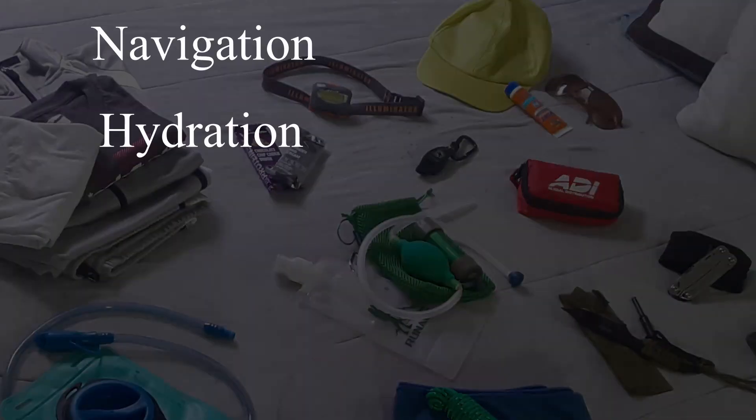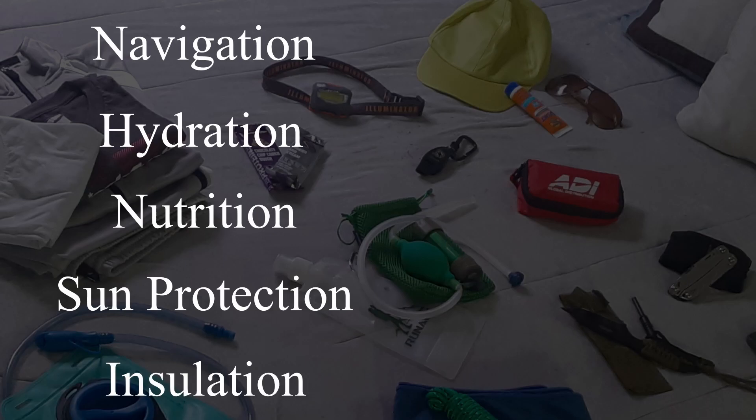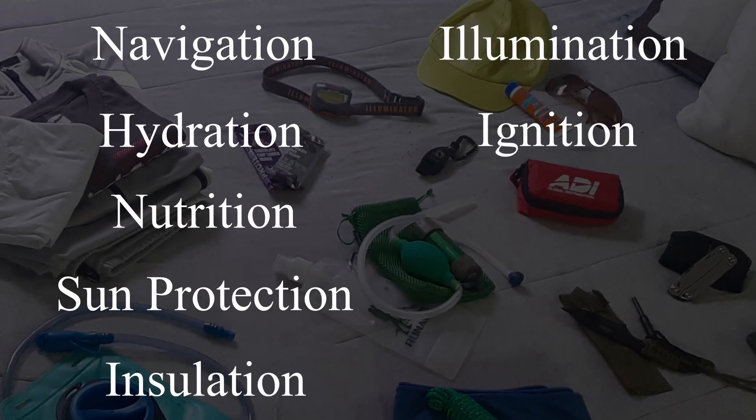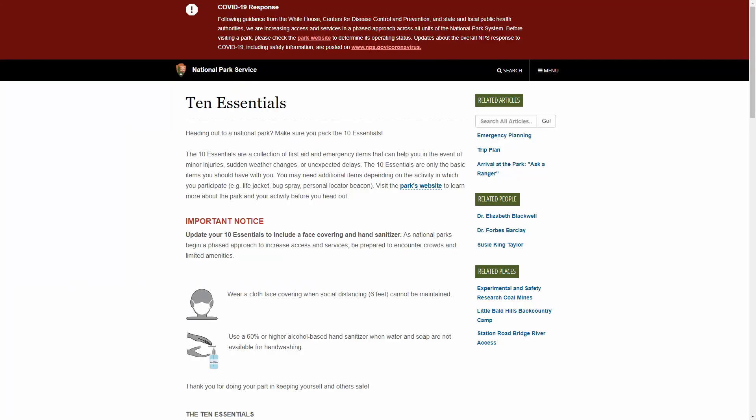Here is the current 2020 updated 10 essentials list: navigation, hydration, nutrition, sun protection, insulation, illumination, ignition, alleviation, restoration, and protection. Thanks to the pandemic, face masks and hand sanitizers are temporarily added to this list.